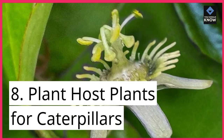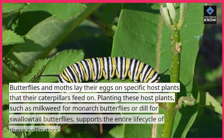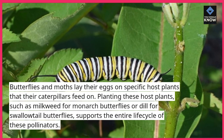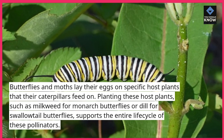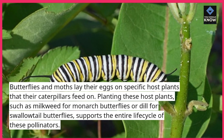8. Plant host plants for caterpillars. Butterflies and moths lay their eggs on specific host plants that their caterpillars feed on. Planting these host plants, such as milkweed for monarch butterflies or dill for swallowtail butterflies, supports the entire life cycle of these pollinators.